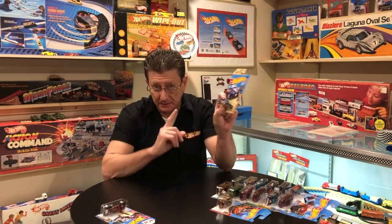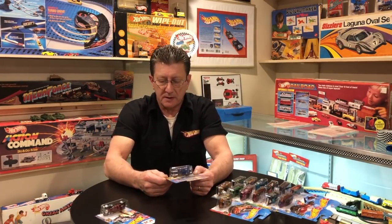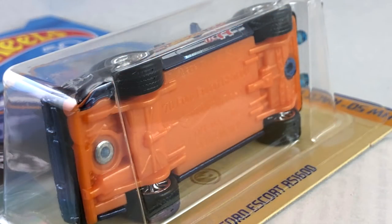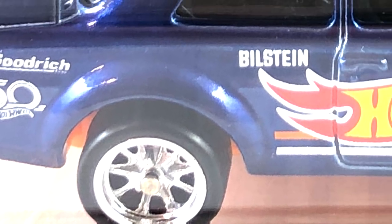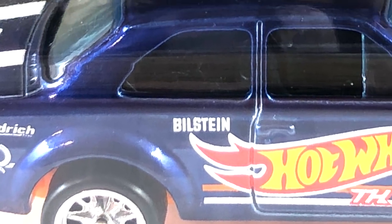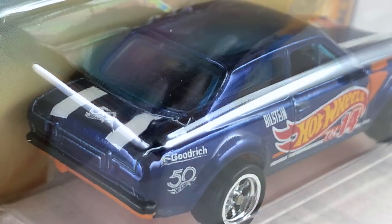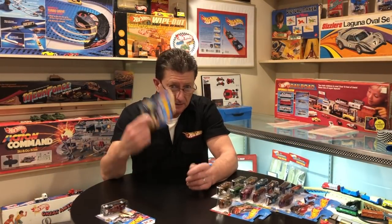A lot of people went crazy over the P case car: the 1970 Ford Escort RS1600. It's done in a very dark candy apple blue with a pearl orange plastic base. Wheels are chrome all the way around — small ones — and the interior is black with a very dark transparent blue window. The colors are done up as the Hot Wheels Race Team livery, part of the Hot Wheels 50th anniversary race team series.